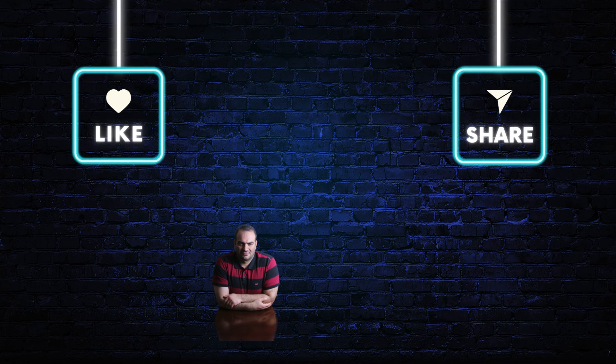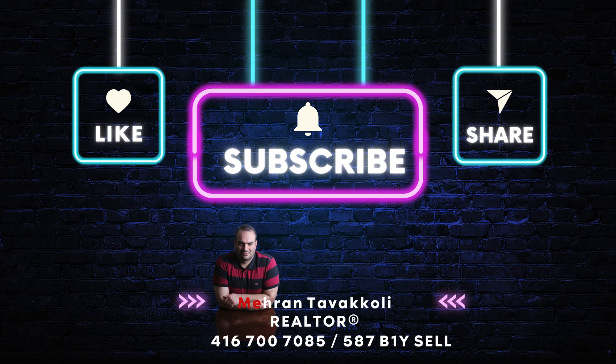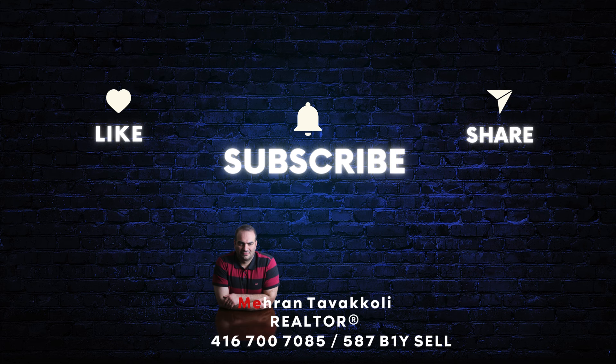There are many, many benefits. I hope this video helps you. If you have any questions or any services you need related to real estate, you can call me at 416-700-7085. Thank you.